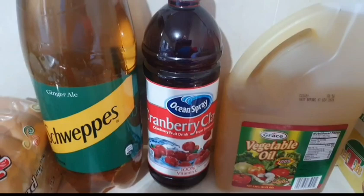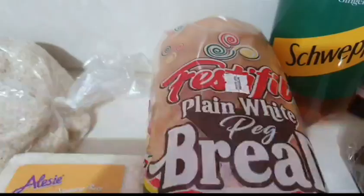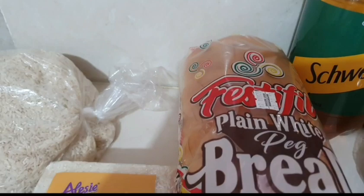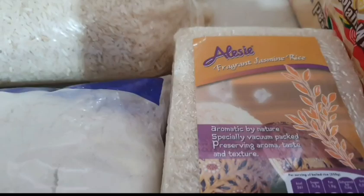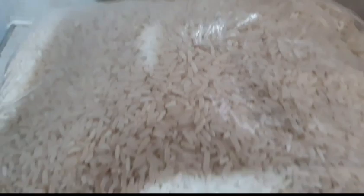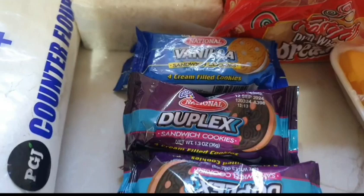I got a bottle of Grace vegetable oil, a bottle of Ocean Spray cranberry juice, a Schweppes ginger ale, a loaf of bread — I'm loving this bread lately — some jasmine rice, some regular white rice, and a large bag of PG bulk counter flour.